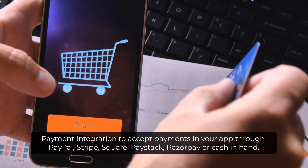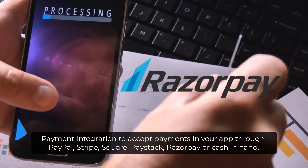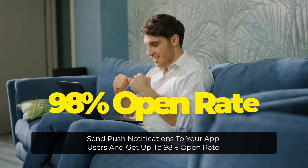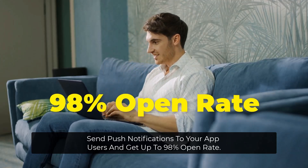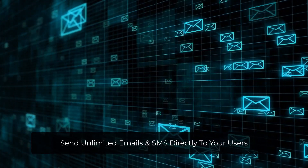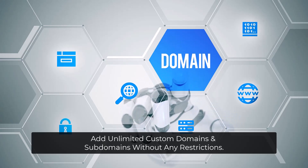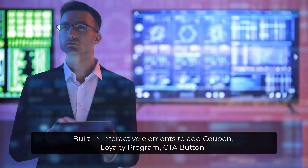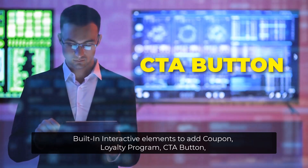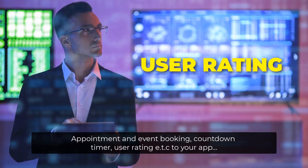Payment integration to accept payments in your app through PayPal, Stripe, Square, Paystack, Razorpay, or Cash in Hand. Send push notifications to your app users and get up to 98% open rate. Send unlimited emails and SMS directly to your users. Add unlimited custom domains and subdomains without any restrictions. Built-in interactive elements to add coupon, loyalty programs, CTA button, appointment and event booking, countdown timer, user rating, and more to your app.